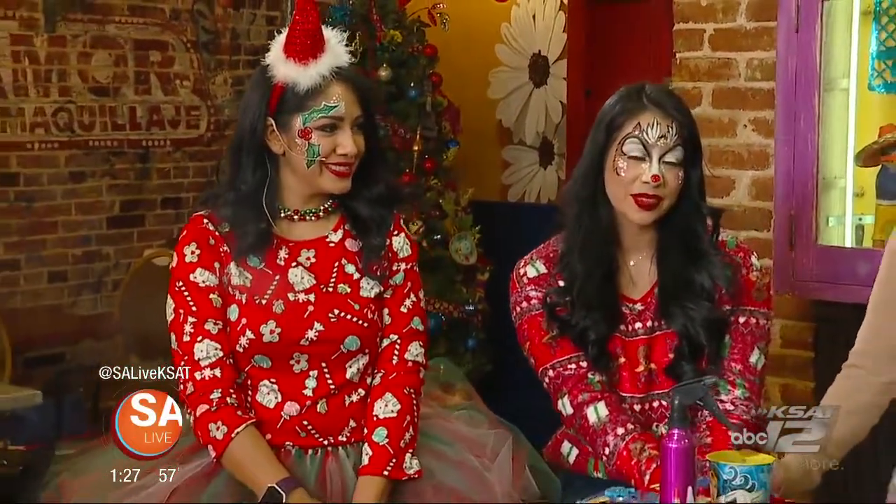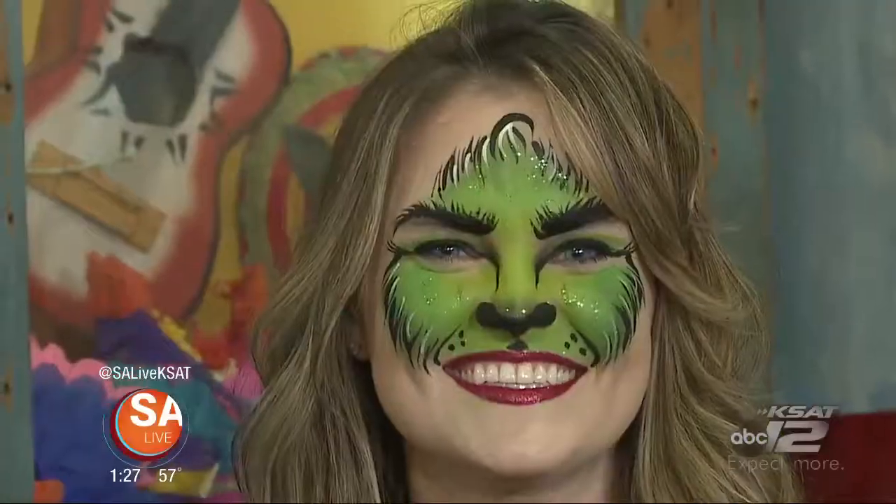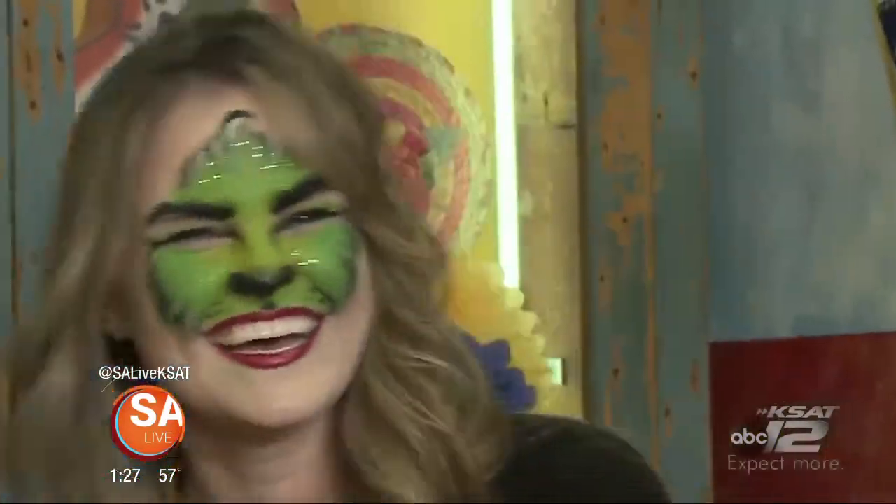And notice also, look right at the camera — those beautiful blue eyes that she has, that go with the Grinch so well. Look at that. Now say, 'I'm going to stop Christmas from coming.' Or not.